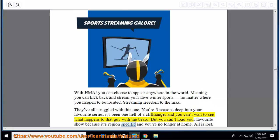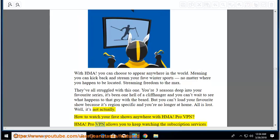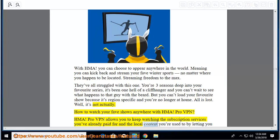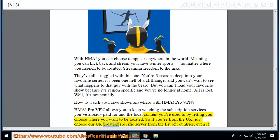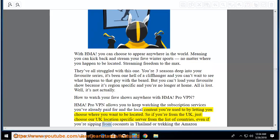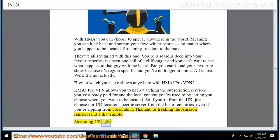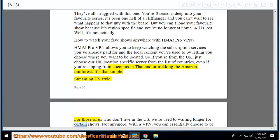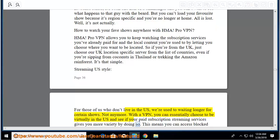But you can't load your favorite show because it's region-specific and you're no longer at home. HMA Pro VPN allows you to keep watching the subscription services you've already paid for and the local content you're used to by letting you choose where you want to be located. So if you're from the UK, just choose the UK location-specific server from the list of countries, even if you're sipping from coconuts in Thailand or trekking the Amazon rainforest. Streaming US style: for those who don't live in the US, with a VPN you can essentially choose to be virtually in the US and access blocked sites from outside the US.